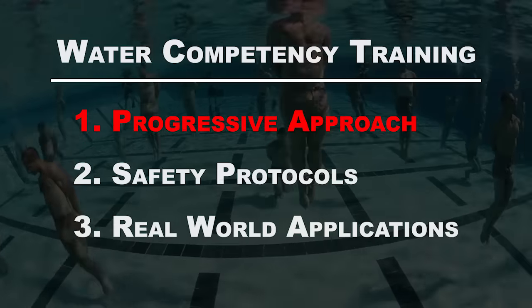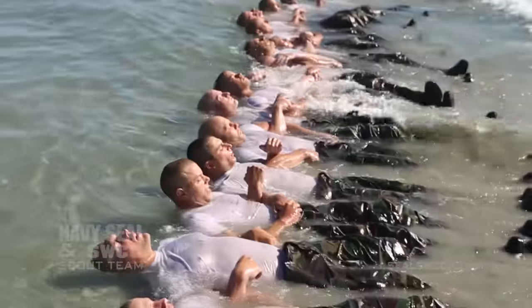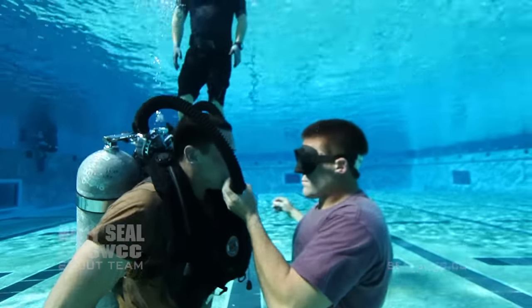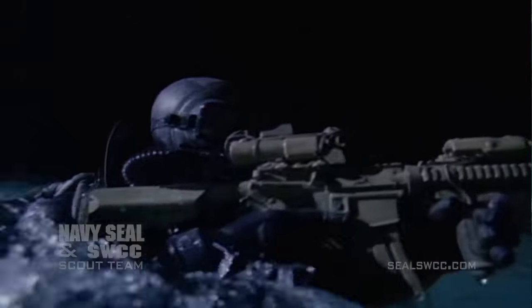Let me begin by explaining how and why we conduct this training and outline our approach to safety and professional standards. There are three main points I want you to remember from this video. We take a progressive approach to water competency. We build up student confidence and comfort in the water as training increases in complexity. It's a carefully planned crawl, walk, run curriculum.